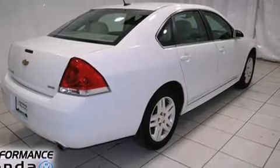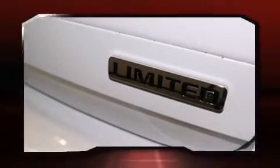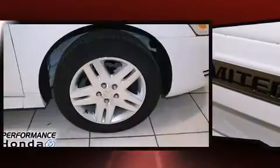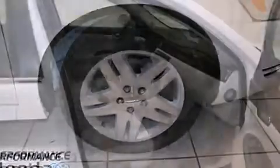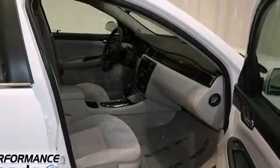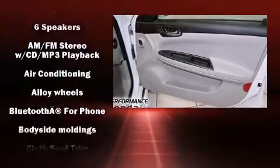Amenities include remote keyless entry, delay-off headlights, one-touch window functionality, a tachometer, variably intermittent wipers, and cruise control.